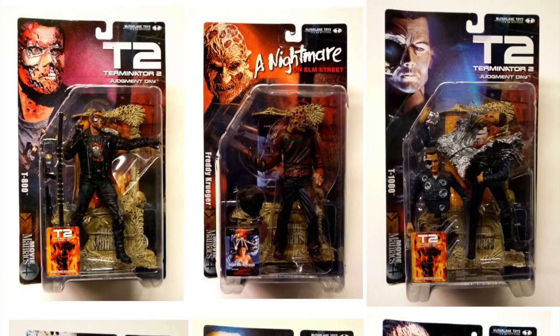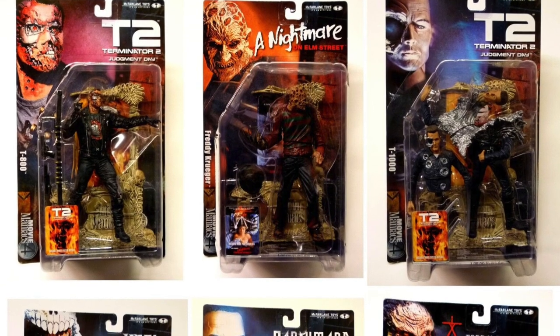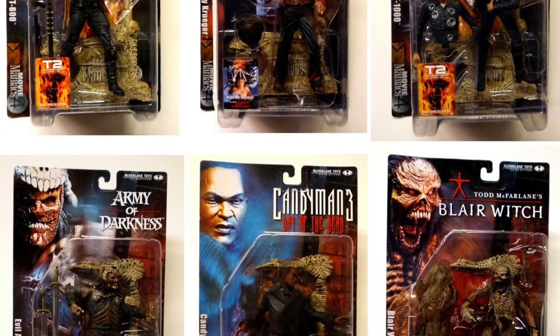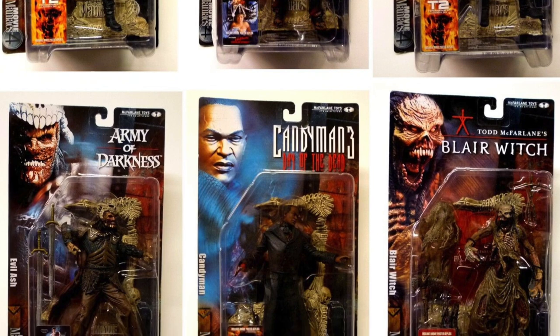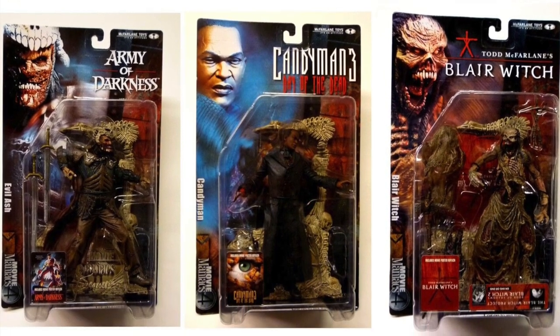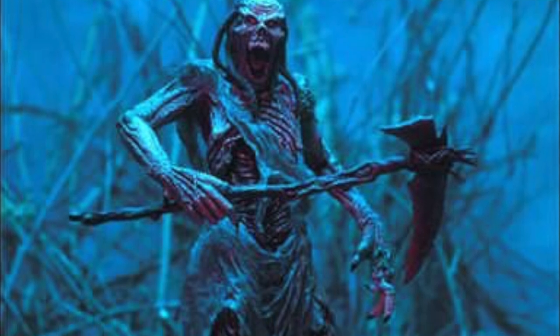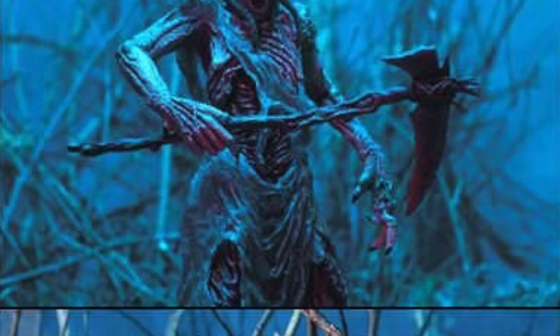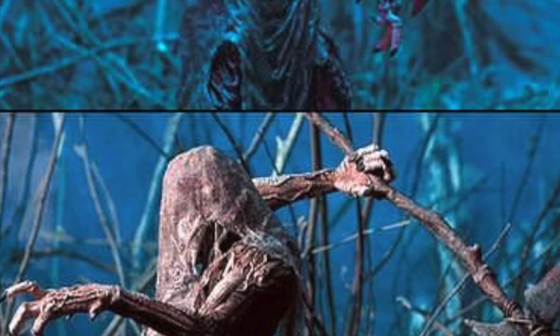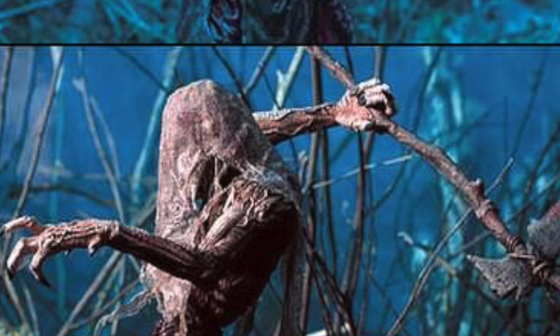Series 4 brought the first and only Candyman toy into the world, along with Evil Ash, a new figure of Freddy Krueger based on his look from Elm Street 1, and we also had Terminator 2's T-800 and T-1000. Most notably, there were two different versions of the titular Blair Witch — the Tree Witch and the Dread Witch. Of course, the character was never actually seen in the original film or its sequel, leading to much confusion among fans. McFarlane was given free reign to design the character.